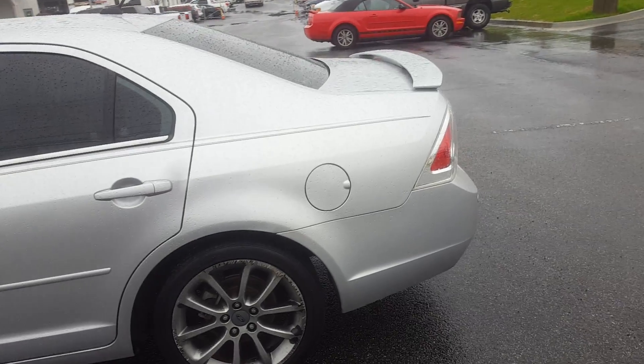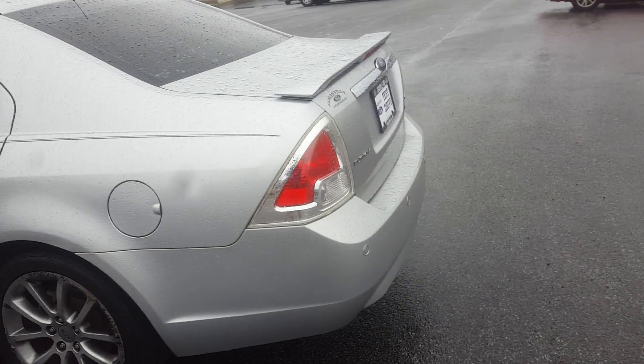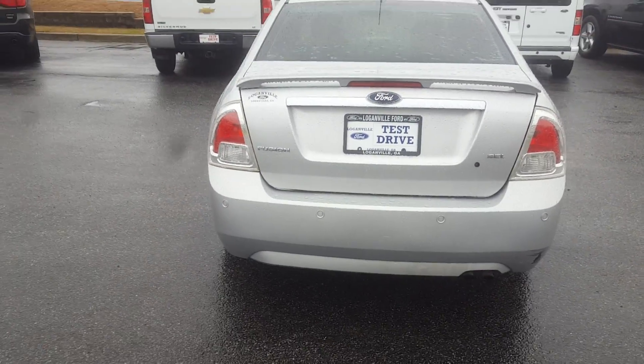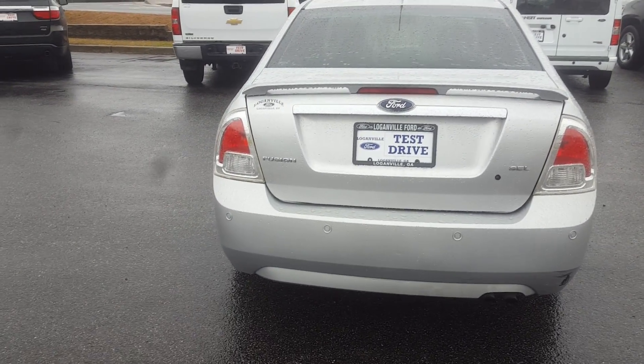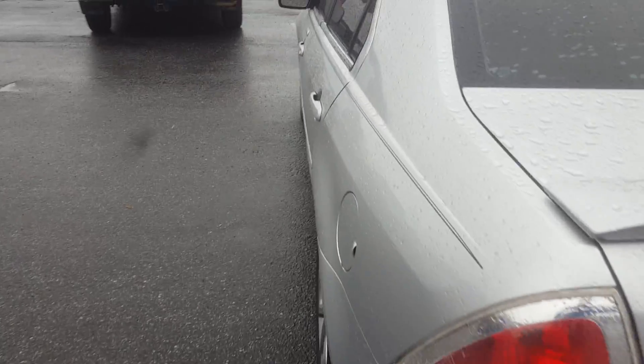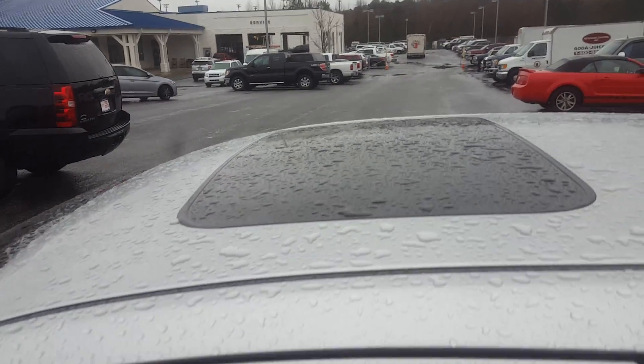I'll show you the back of it, then I'm going to open up and show you the inside. You can see the back — it has a spoiler. You can see the backup sensors on it. It's an SEL package. I'll show you the top so you can see that it has a sunroof.